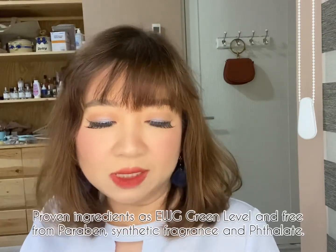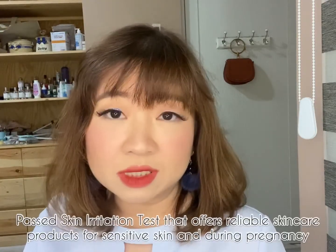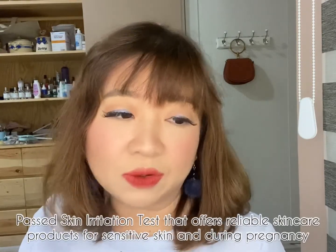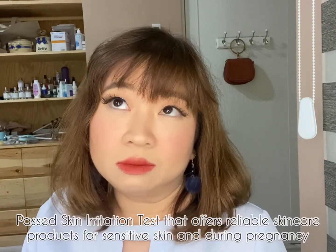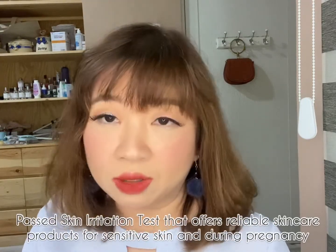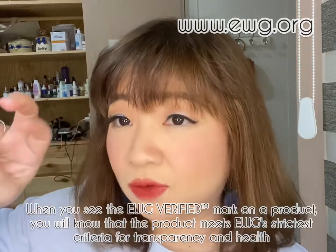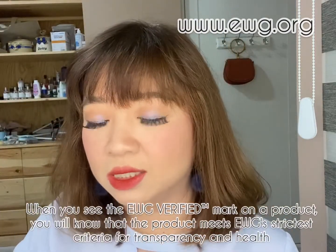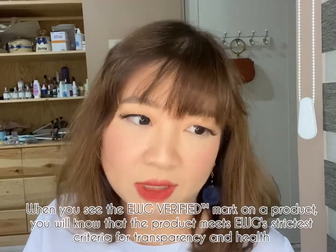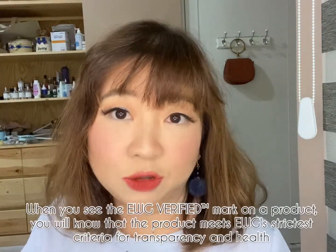It's also said to be really safe to use — it's EWG 1-2. EWG is really famous nowadays because most products from Korea indicate if they contain ingredients that are bad for the skin, create sensitivity problems, or are known to be harmful for sensitive skin. You can simply check on their website. If it's green it's safe, yellow means be careful, and red means it's a no-no. This one is green, which means it's good for the skin.